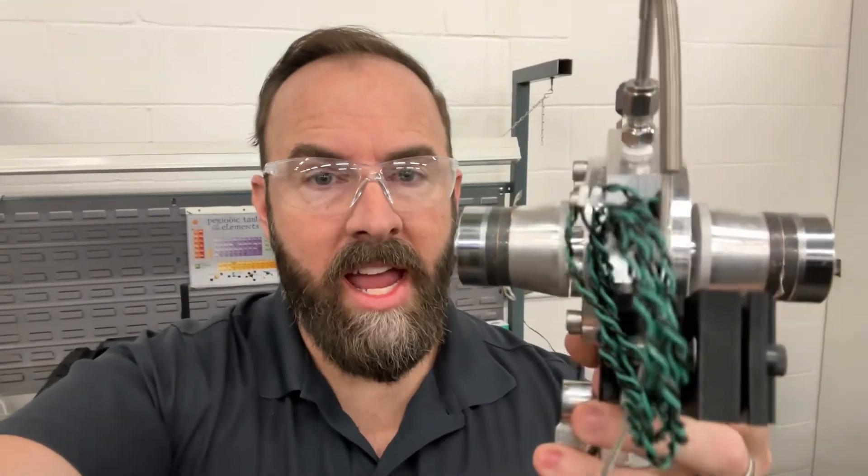I want everybody in the world to be able to see this. A couple things right off the bat — I want to manage some expectations. First of all, I'm under no illusions: this may never work. I'll be super happy if nothing else we just get a very nice sonoluminescence reactor out of this project that we could use for potentially other applications.